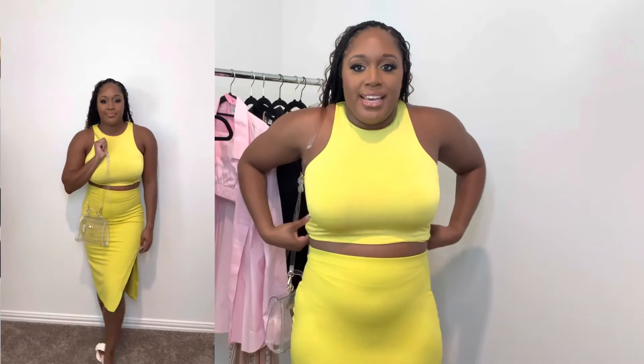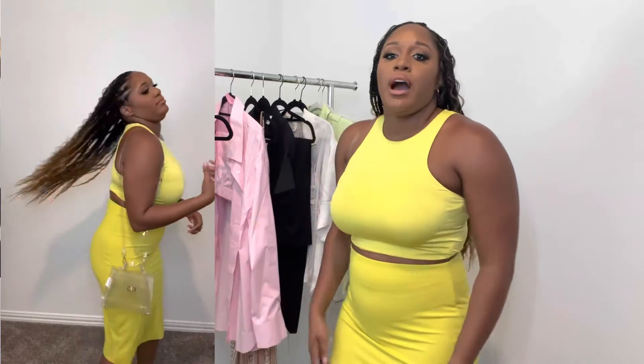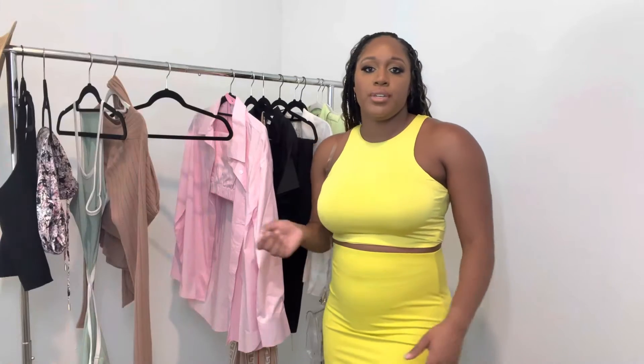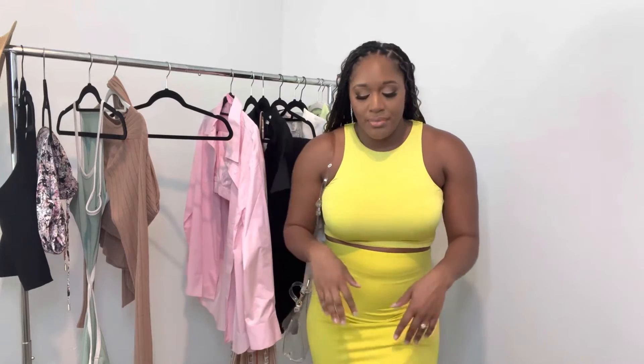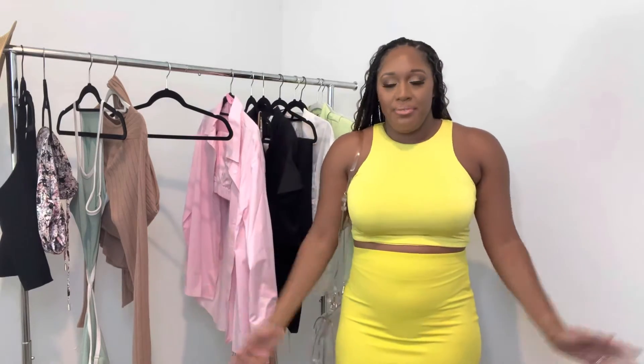I wanted to show just a little sliver of skin, so I rolled it up underneath. This is their Body Contour collection — it's going to snatch you up and hook all your curves. It's a high-waisted skirt in kind of a spandex-y material. What caught my eye is just the color. I feel like this is a super cute summer outfit. I love the split on the side, and I could actually dress this up and go to dinner with it.